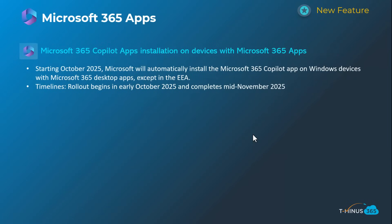The last one for Microsoft 365 apps is the continued controversial topic of Microsoft automatically installing the 365 Copilot app on Windows devices that already have Microsoft 365 desktop apps — except in the European ecosystem. As an admin, you can turn this off and configure it to not automatically install. This will happen in early October and complete in mid-November. Instructions for opting out are in my blog post.